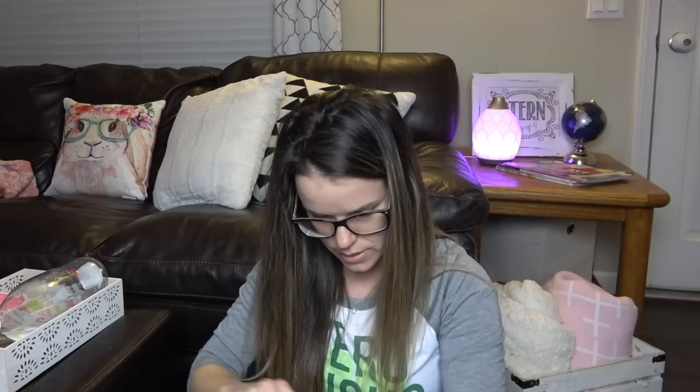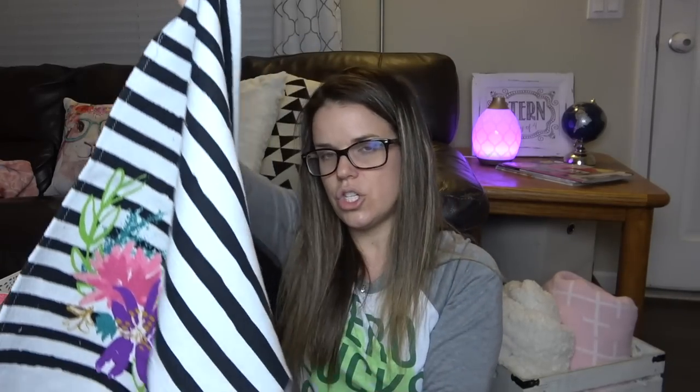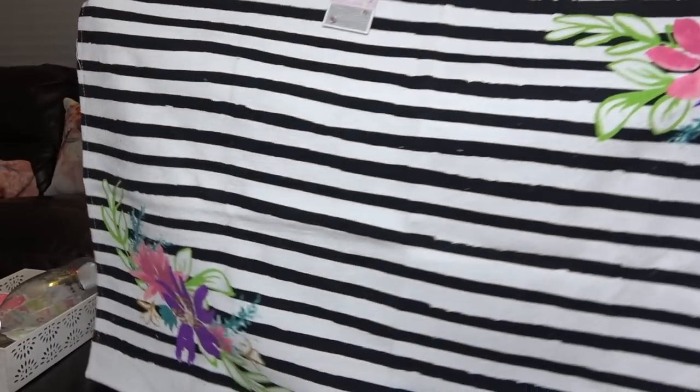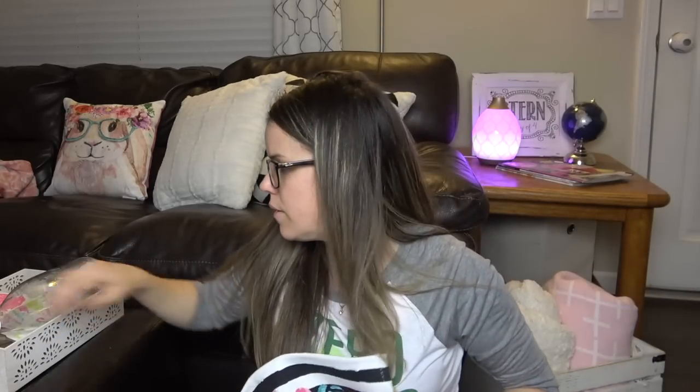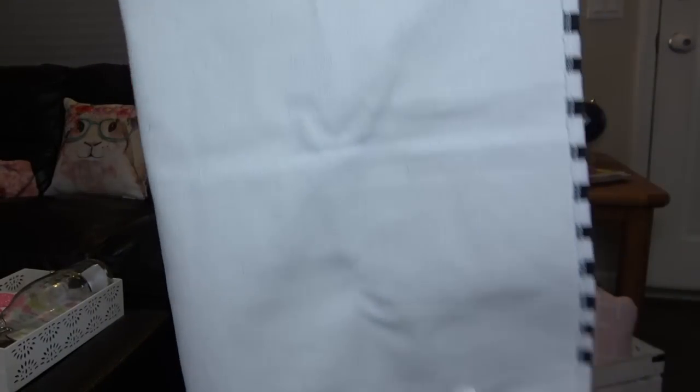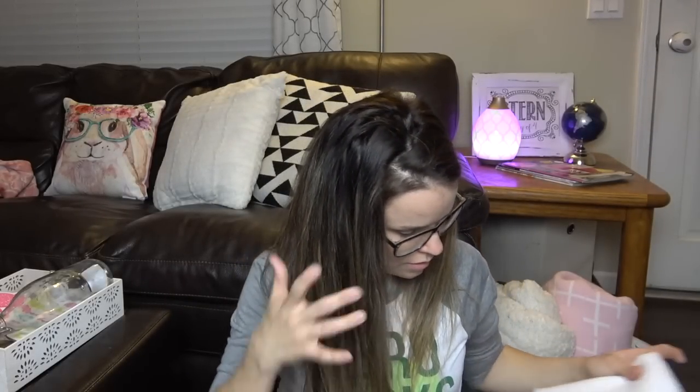I picked up this mat for the kitchen. I'm actually not sure where I'm going to put it — it's just like a black and white welcome mat type thing. I might put it by the front door. But it matches the jar. Maybe in the kitchen would be cute. This was $7 — a little bit more of a stretch, but it's really big and I love the black and white. It's like my favorite right now.